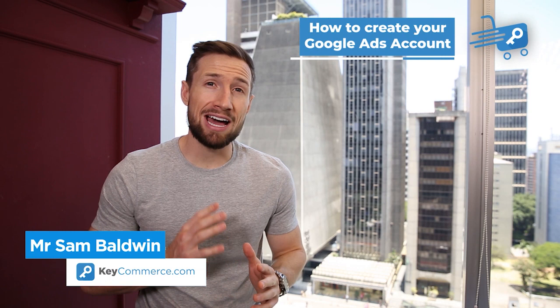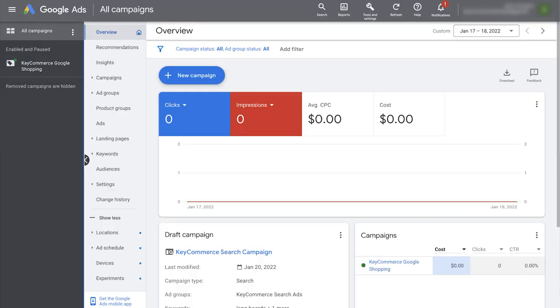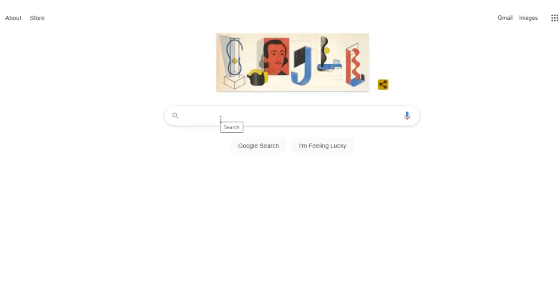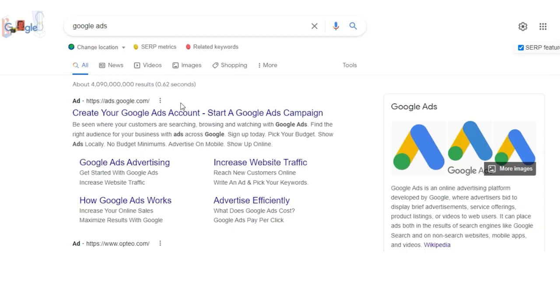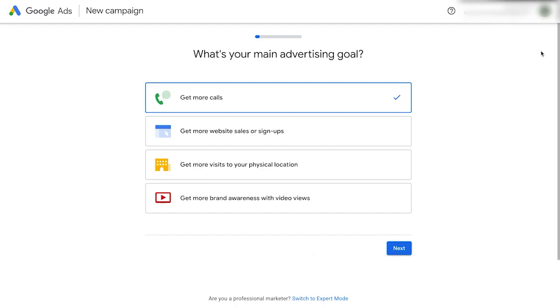In this video, you're going to learn how to create your account in Google Ads. We're going to walk through this step by step, and at the end you're going to have a Google Ads account ready to start running ads. First, go to ads.google.com — you can also find this by just searching for Google Ads in Google. Click get started. If you're not already logged in, it's going to ask you to sign in with your Gmail or G Suite account. Ideally, we want to use the same email for all the accounts we're going to use: Google Ads, Google Analytics, Google Search Console, Google Merchant Center, and Google Tag Manager.